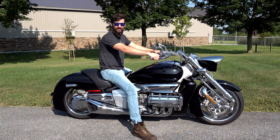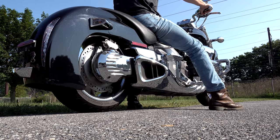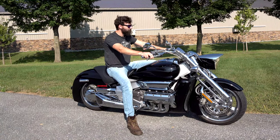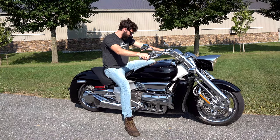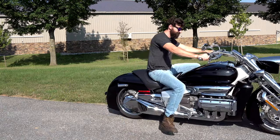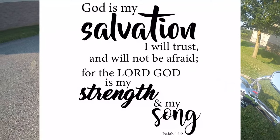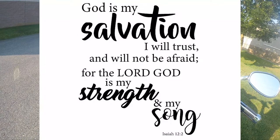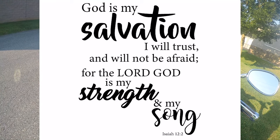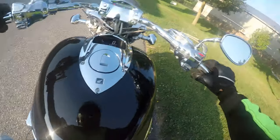Did I mention the sound? It's out of this world. Before we do the test drive, words of wisdom: Isaiah 12:2 — 'Behold, God is my salvation; I will trust and not be afraid, for the Lord God is my strength and my song, and He has become my salvation.' Let's fire this beast up.